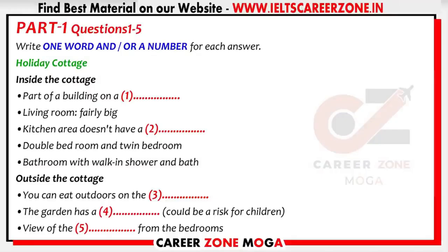Part 1. You will hear a man called Matt inquiring about renting a holiday cottage. First, you have some time to look at questions 1 to 5.